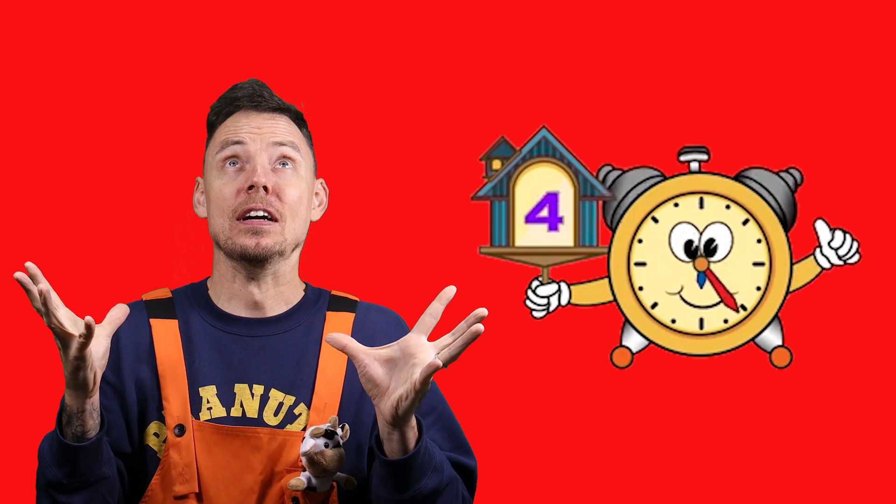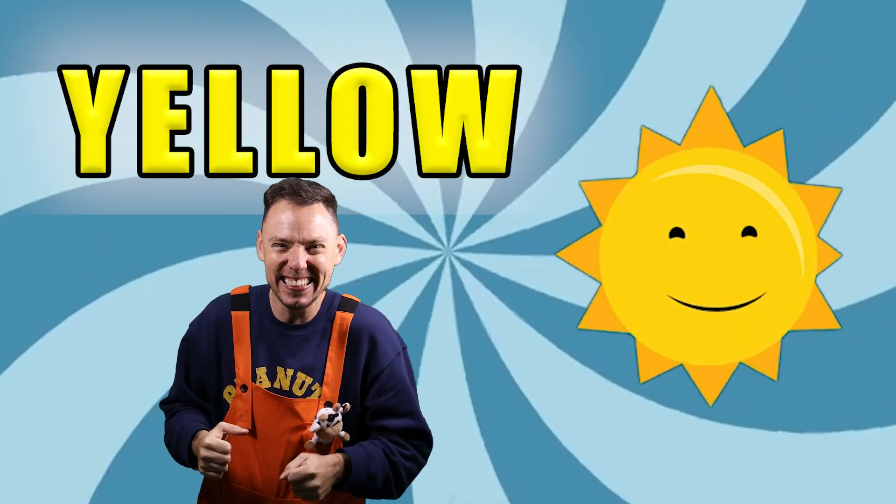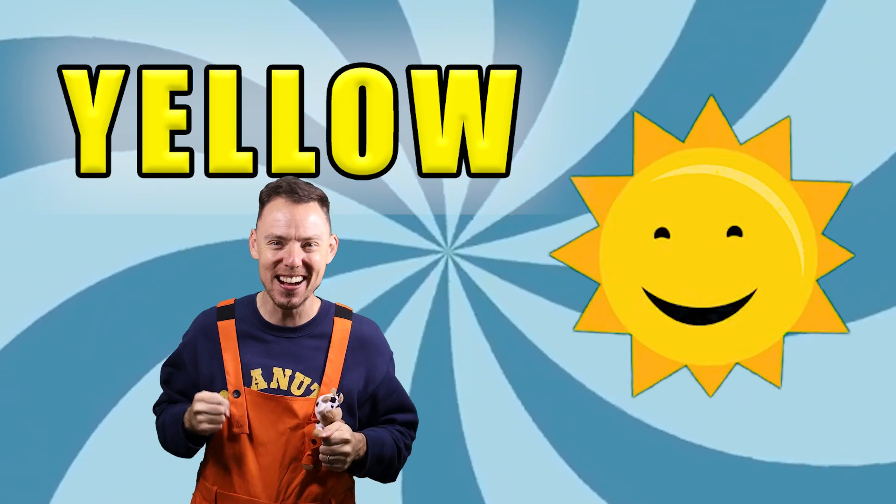Hmm, I wonder. Oh, we need to count down. Five, four, three, two, one. It's yellow! Yay, yellow. Well done, well done, yellow.